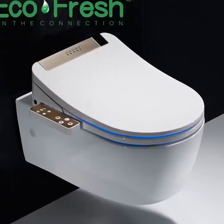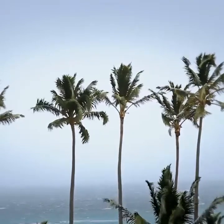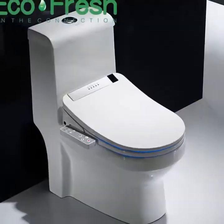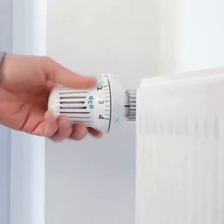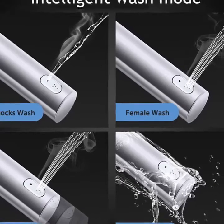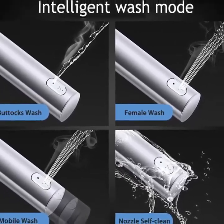Number one features: dual flush, flushing method cyclone flushing, remote control included. Bathroom smart toilet seat cover, electronic bidet, clean dry seat, seat heating, WC gold intelligent LED light toilet seat.